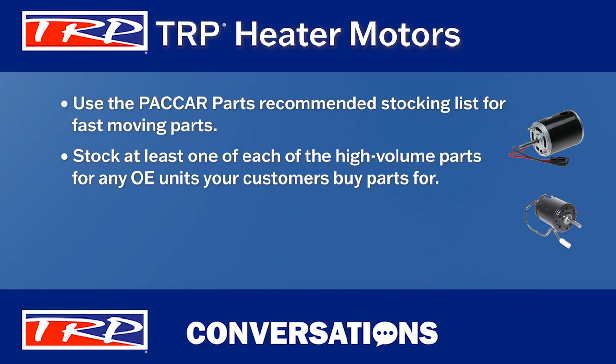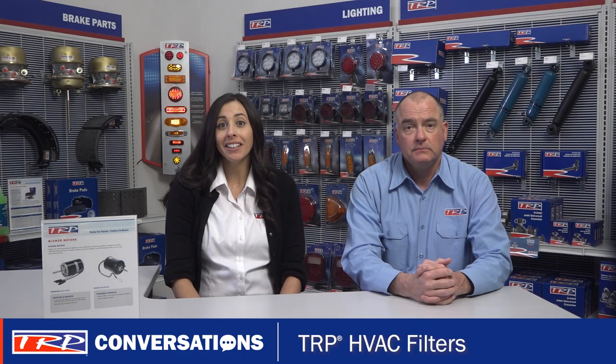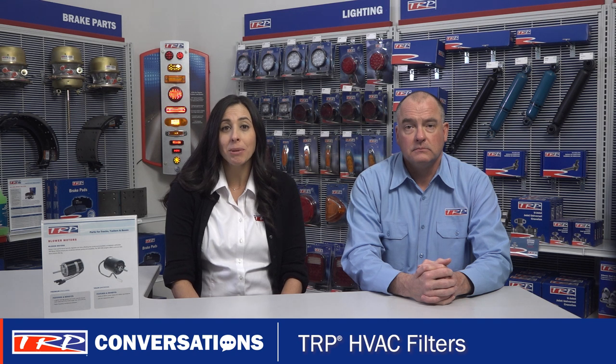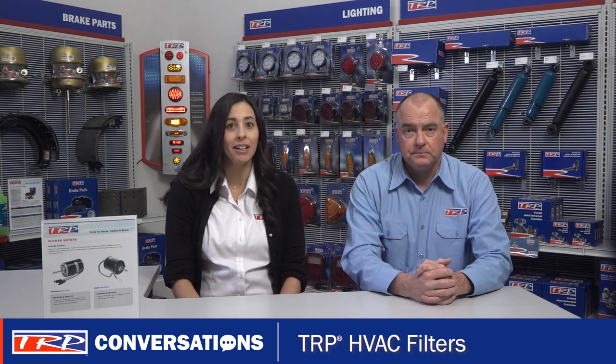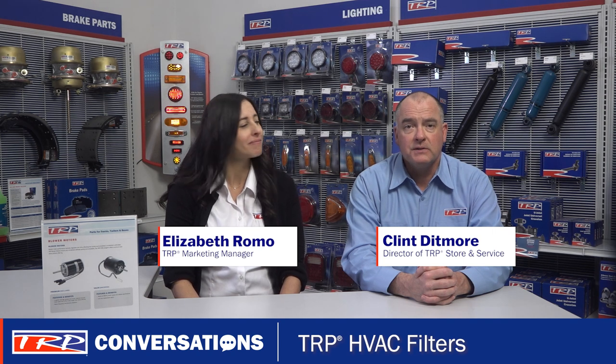The TRP HVAC portfolio also has the standard TRP one-year warranty, which is backed by over 800 locations throughout the U.S. and Canada. That can give dealers the edge they need to capture and maintain customers in the competitive parts market. Well, that's all the time we have today — thanks for joining and we'll see you next time for more TRP Conversations.